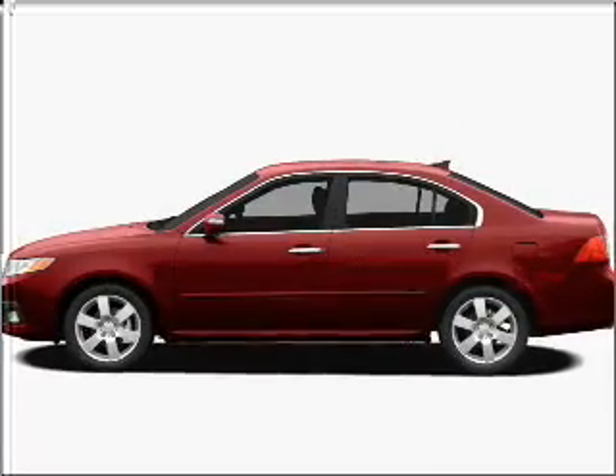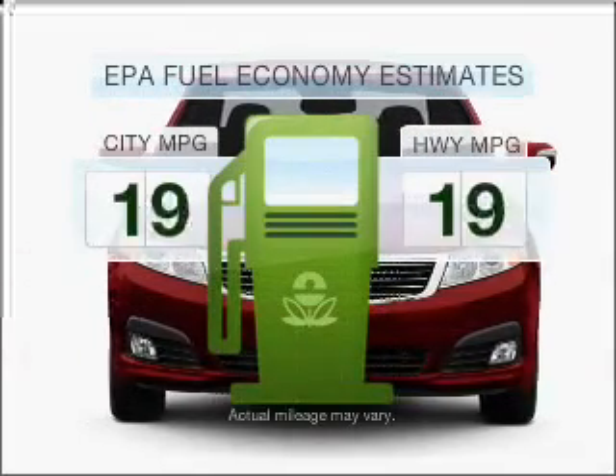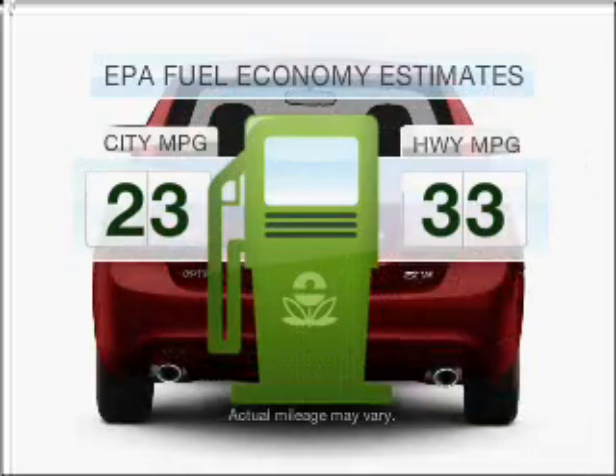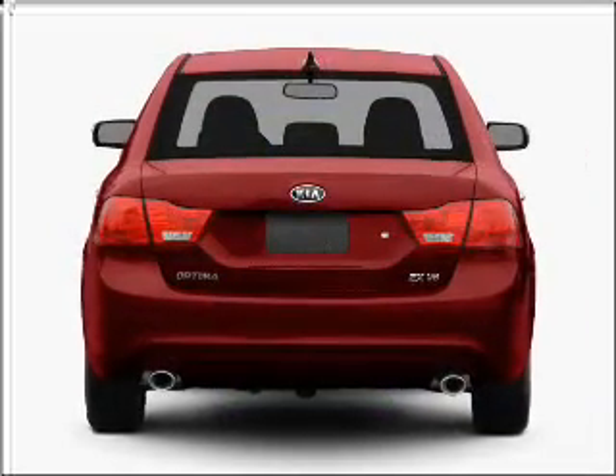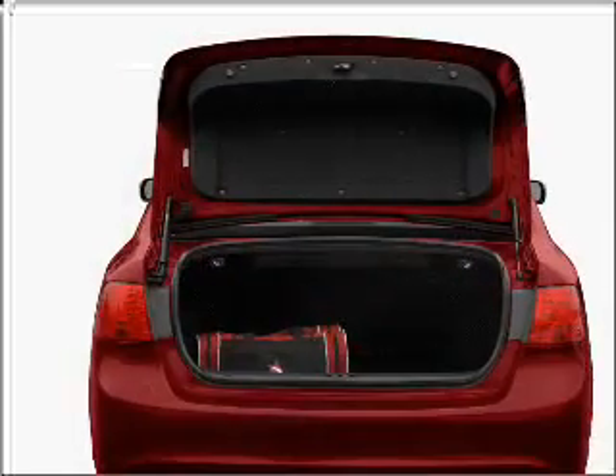Introducing the 2010 Kia Optima. If you're looking for an automobile with great attributes, look no further. Optimize your fuel economy while saving money in the long term with the great miles per gallon offered in this vehicle, with an efficient four-cylinder engine connected to a smooth shifting five-speed automatic transmission.